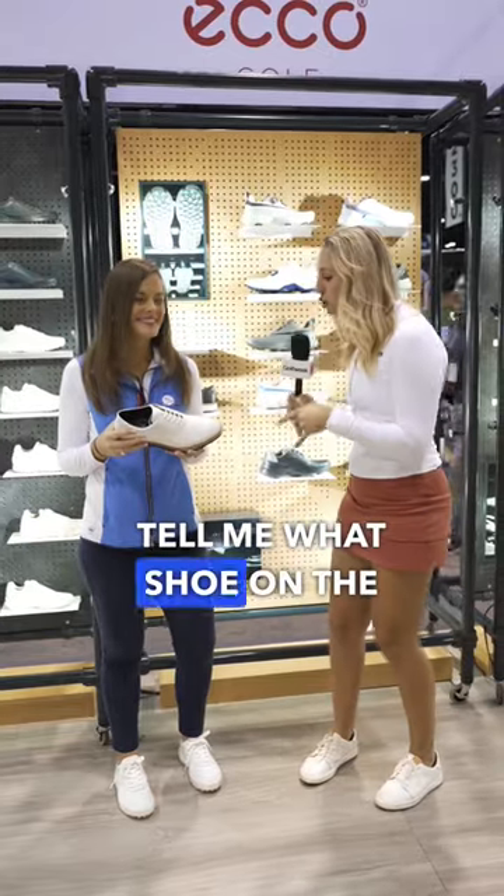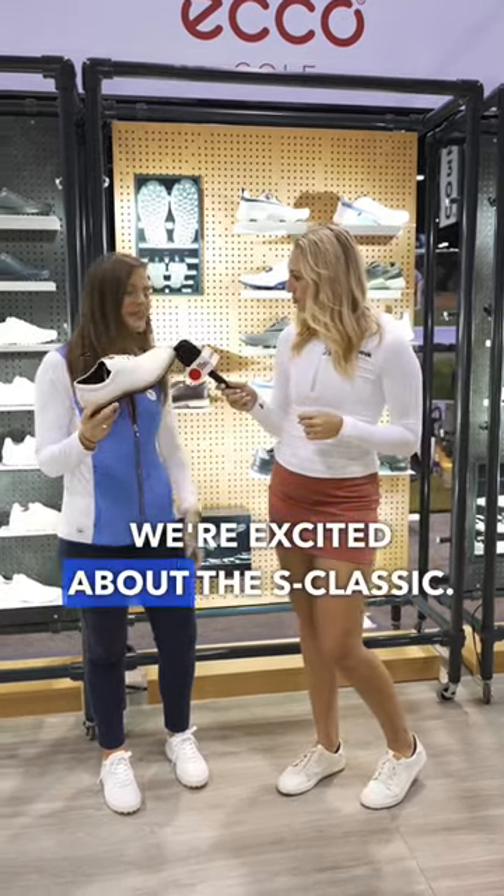I'm here at Echo Golf. Tell me what shoe on the men's side you're jazzed about. We're excited about the S Classic.